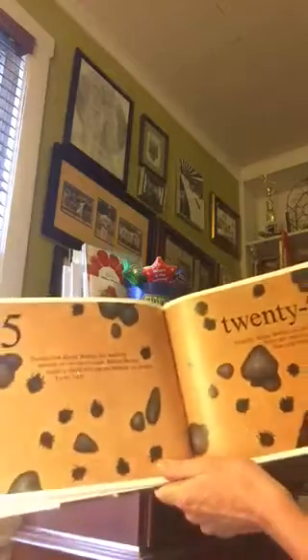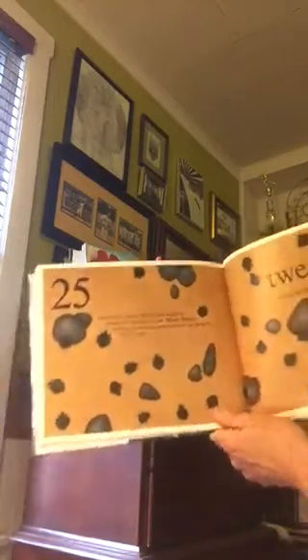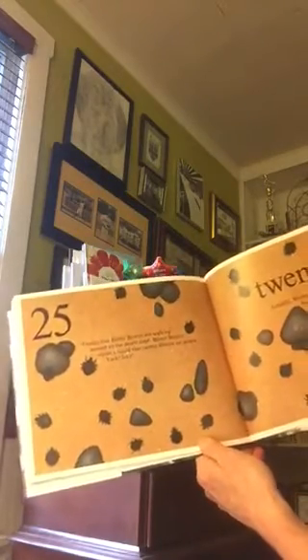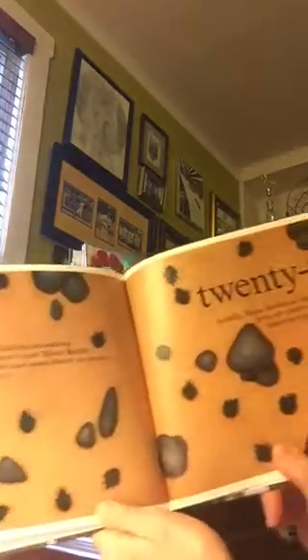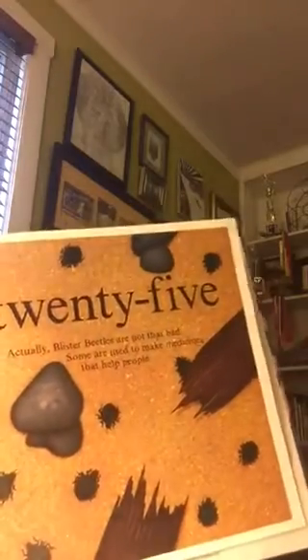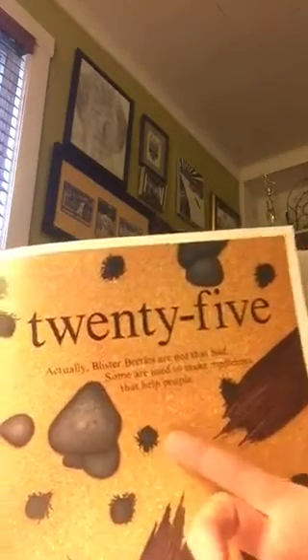Twenty-five. Twenty-five blister beetles are walking around on the desert sand. Blister beetles squirt a liquid that causes blisters on people. Yucky! Actually, blister beetles are not that bad. Some are used to make medicines that help people.